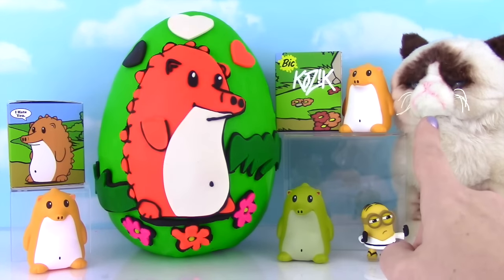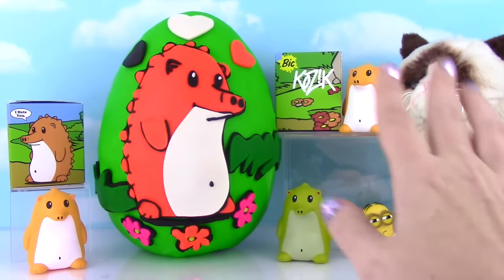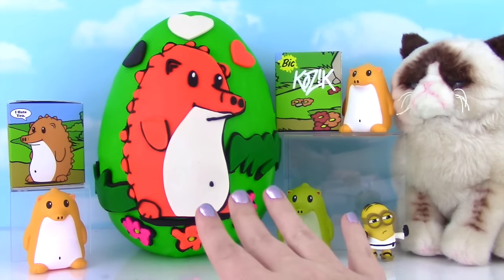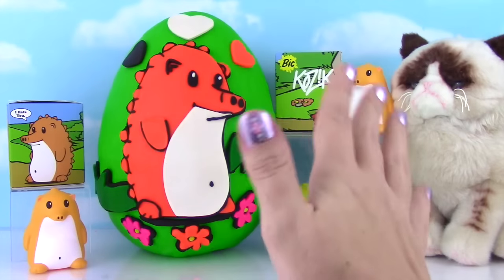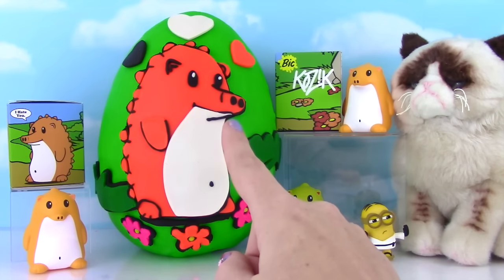Grumpy Cat decided to join in because we suspect Heathrow may be a little bit of a grumpy hedgehog! Look at the box - he says 'I hate you!' That's not very nice! He's a grumpy old hedgehog!